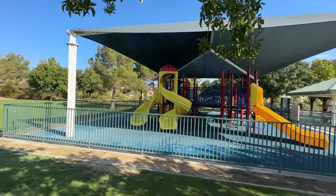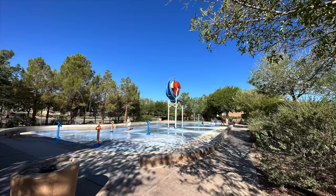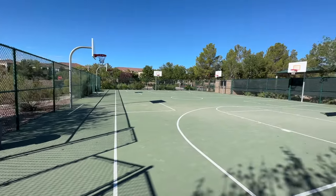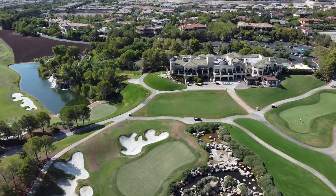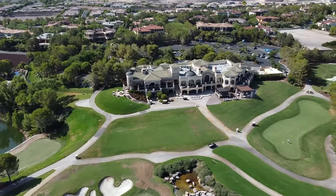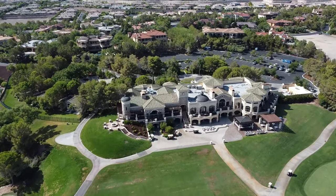Amenities available in the parks include play areas, open green space, gazebos, water features, tennis courts, basketball courts, baseball fields, and miles of walking paths that meander throughout the community. Southern Highlands Golf Club is one of only four world-renowned golf clubs designed by the late Robert Trent Jones Sr. and his son Robert Trent Jones Jr.